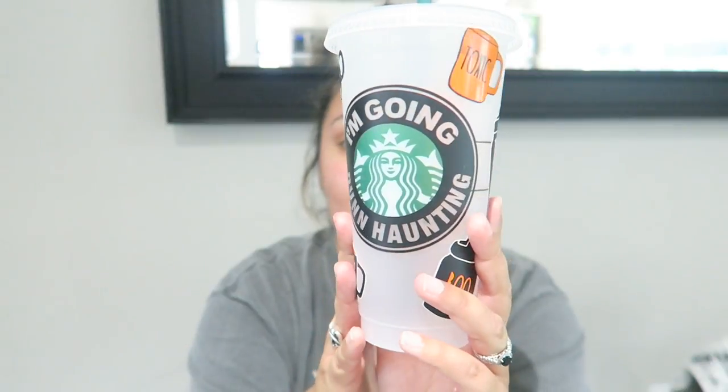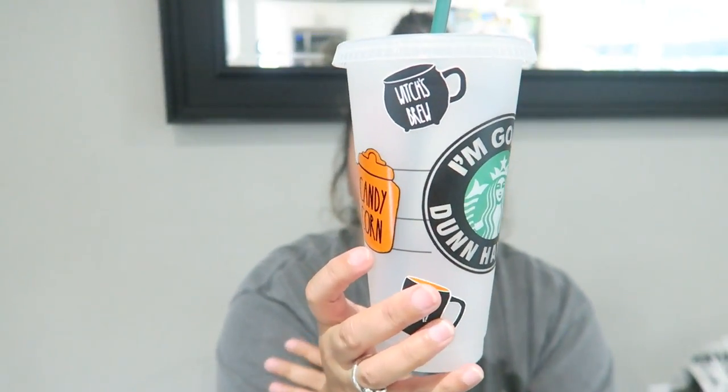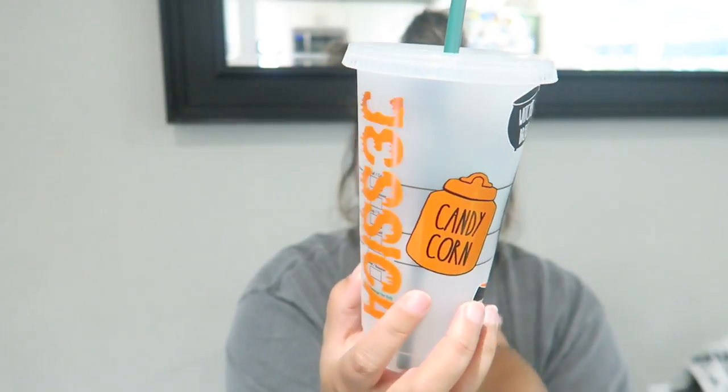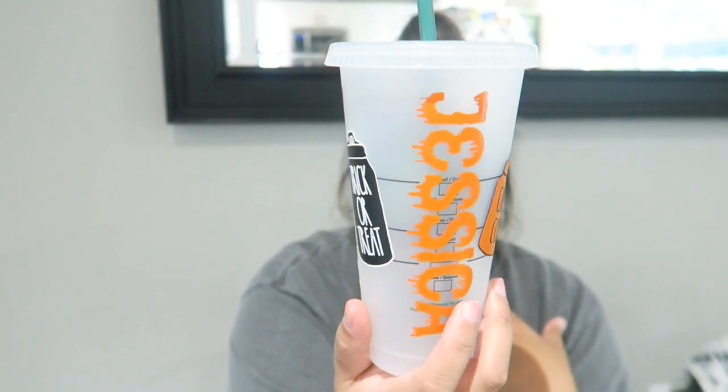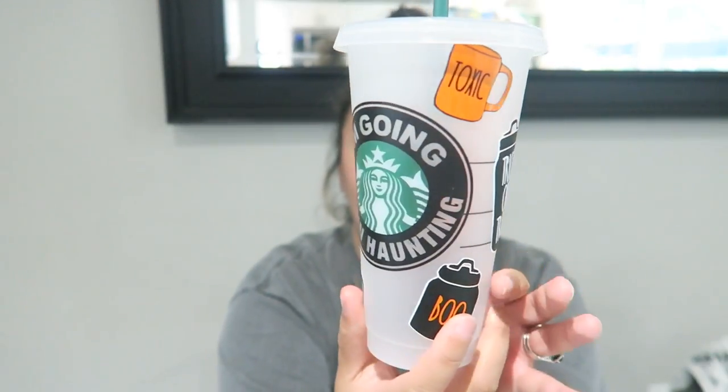I wanted to give a huge shout-out to my raid buddy Andrea — I will have her channel linked below. She makes these cups and I ordered one of these because it is so cute. I'm going to be using it whenever I go hunting. Look at all the details — how freaking cute is that! I think I have everything on here.